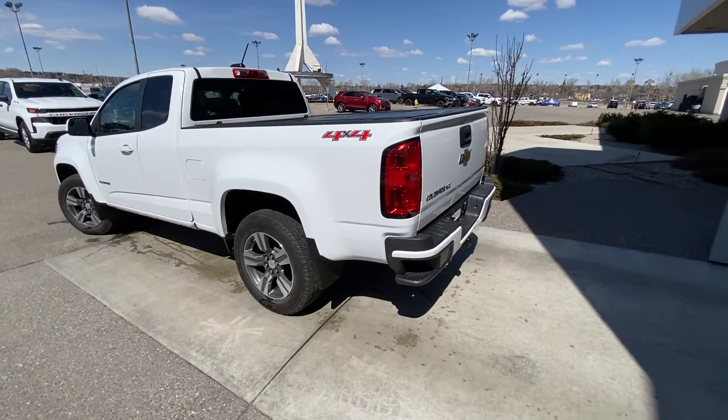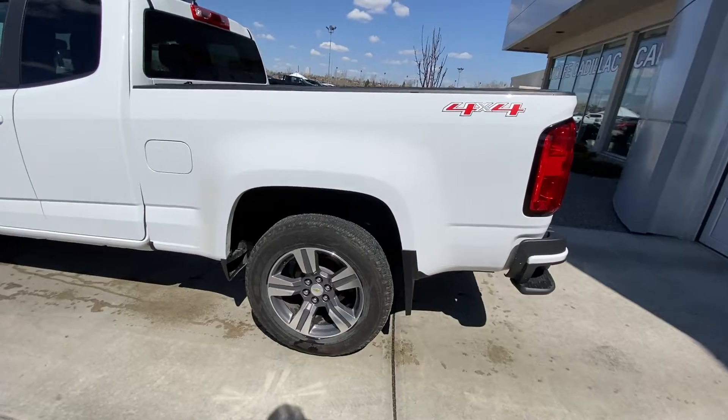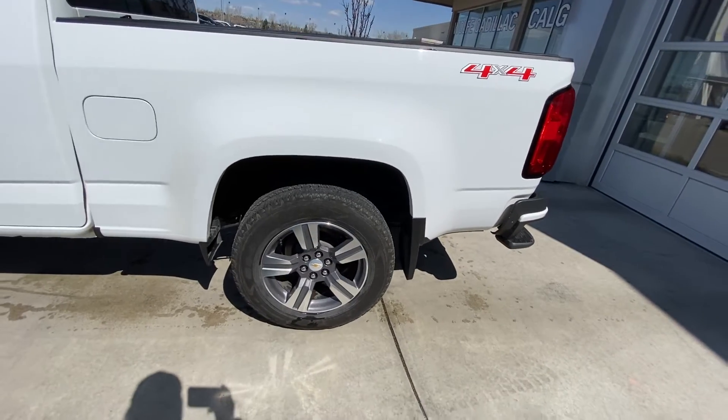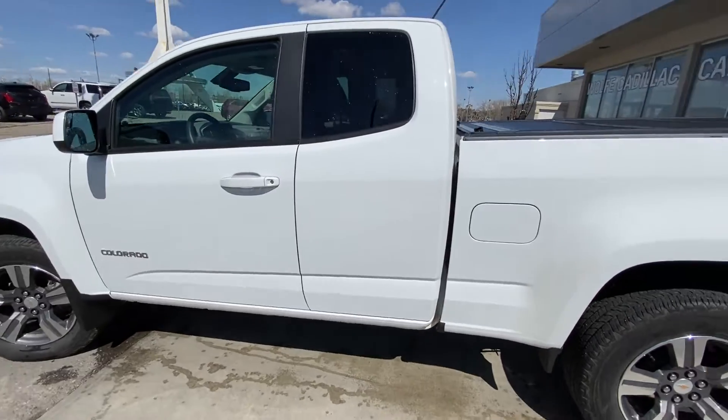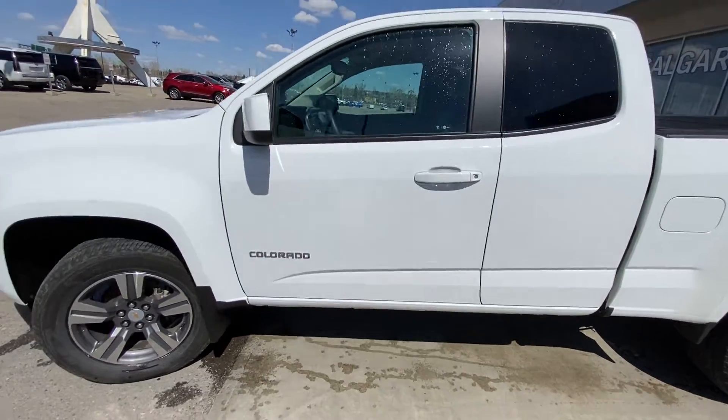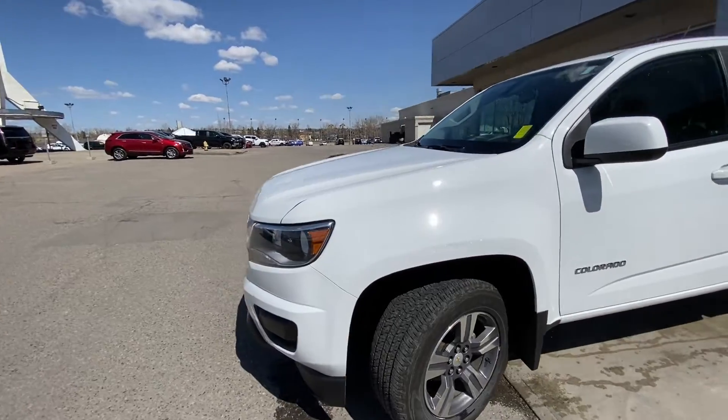Taking a quick look at the exterior of the Colorado, we have the 18-inch wheel and tire package with Goodyear Wrangler 4-2-HT tires. We have color matched door handles, an obvious double cab interior, Colorado badging on the front door, and color matched mirror caps.